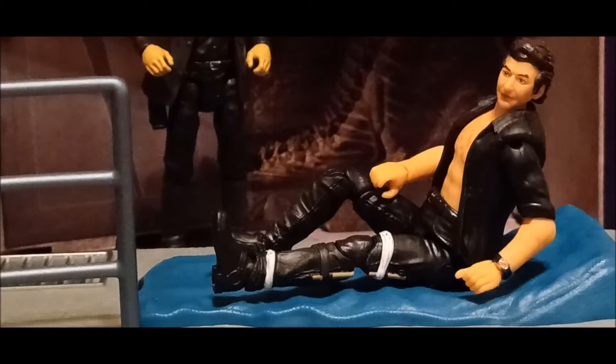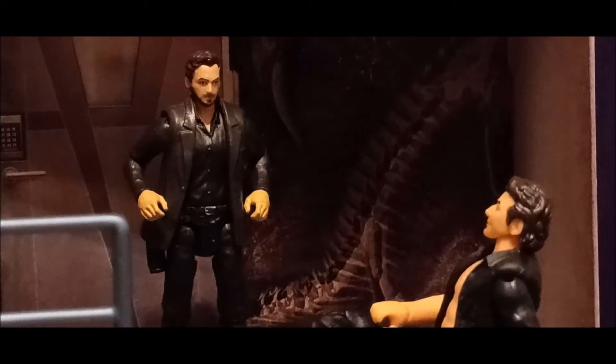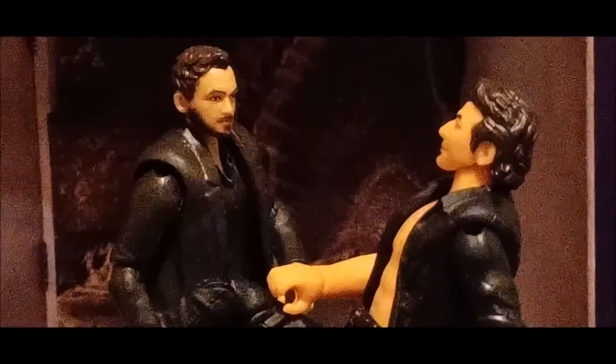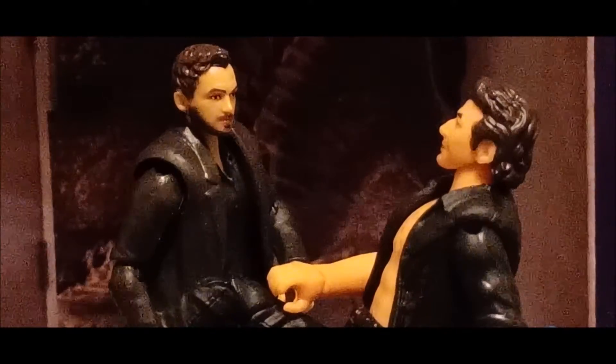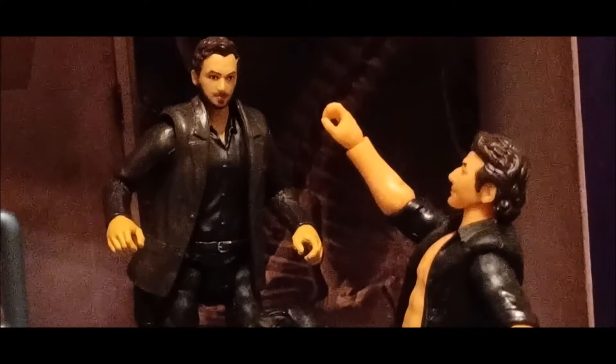You're him, right? Excuse me? The scientist? The guy? I saw you on TV. I believed you. Get the fuck out!